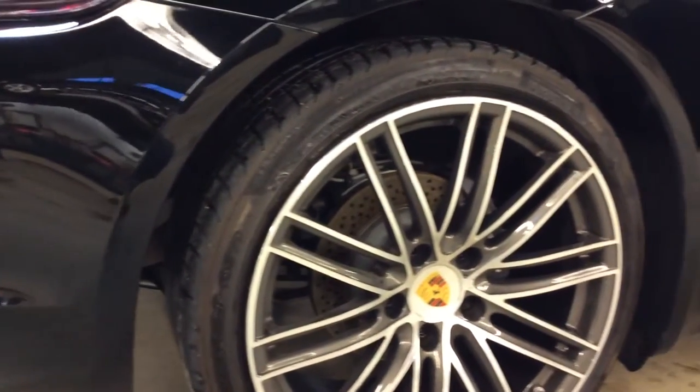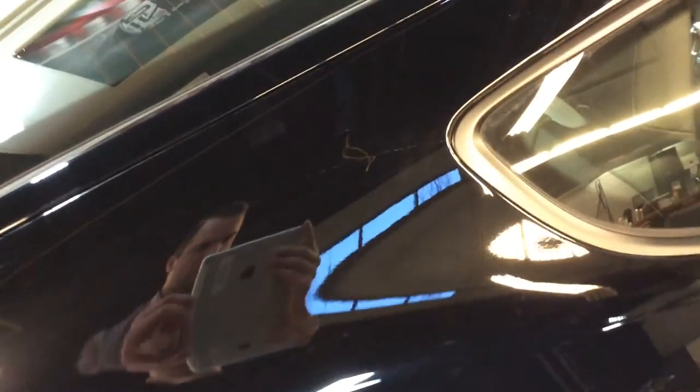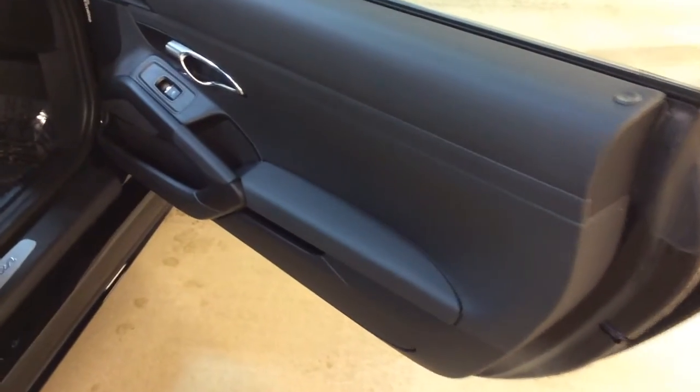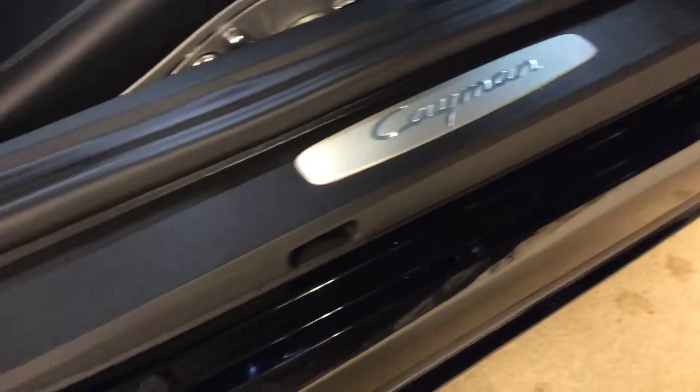We do also offer the nano coating and paint correction if you would like to have that applied to the car. Looks like a minor scratch here — looks like it is buffable. Checking out the passenger door sills, everything looking brand new.